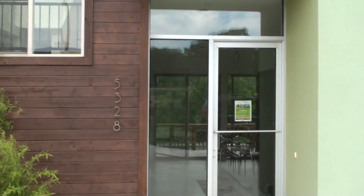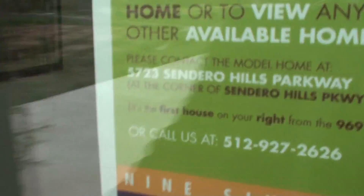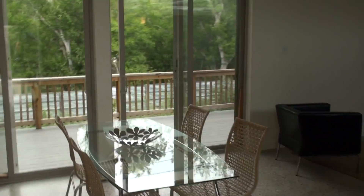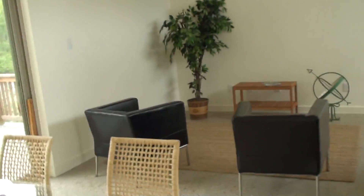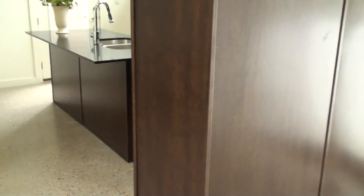We're walking into 5328 Agatha Circle — this is that property at Agave that I was talking so much about. I love Agave's use of polished stained concrete; they do a really good job.